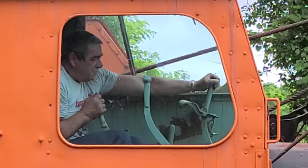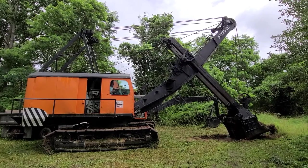It takes brute strength to run these babies.